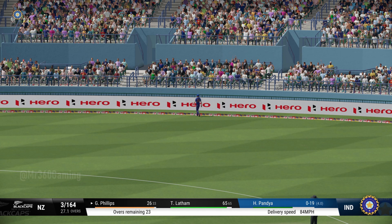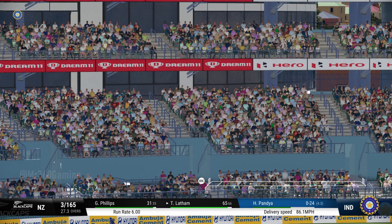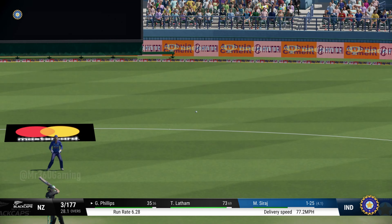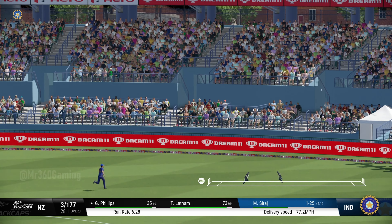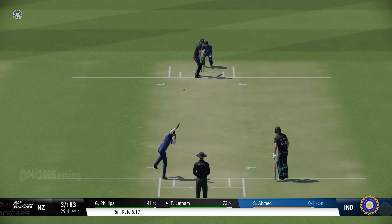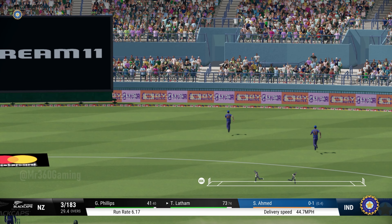Oh my, that's just flown off the middle. Power and precision in that shot. Yes, strokes it languidly away to the fence. A lovely shot. Got that away nicely.